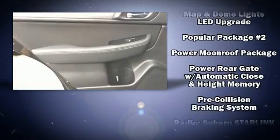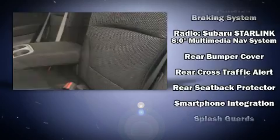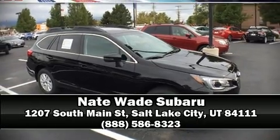When road conditions become unpredictable, rely on all-wheel drive to maintain outstanding control. Our sales reps are knowledgeable and professional. Come on in and take a test drive.